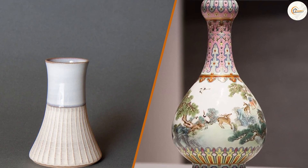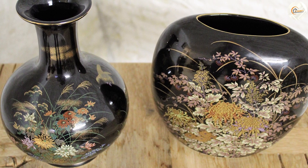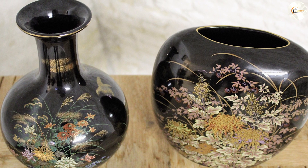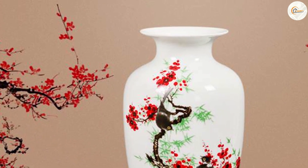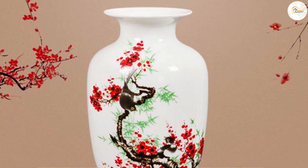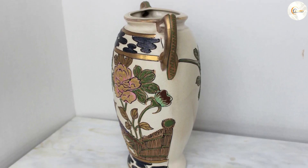Japanese vases tend to be smaller and more delicate than Chinese vases. This is partly due to the type of clay used, which is often thinner and more fragile than Chinese clay. Japanese vases also tend to have simpler shapes, such as cylindrical or rounded forms. Chinese vases, on the other hand, can be much larger and more grandiose, with more intricate shapes and designs.